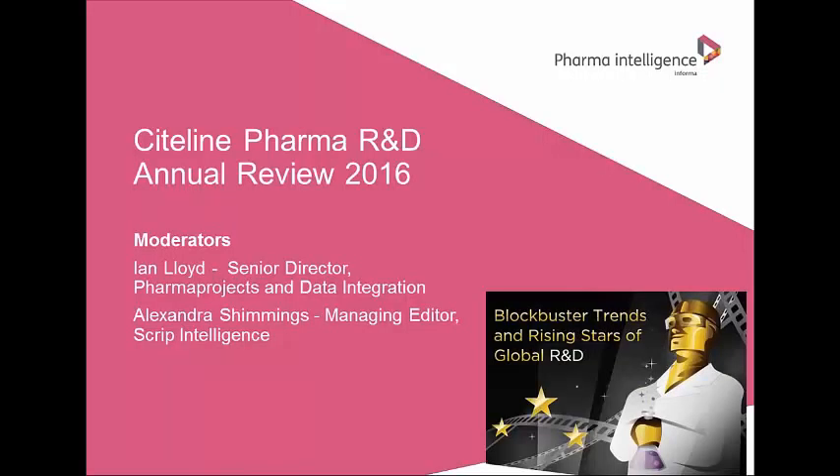Good day and welcome from London to the Sightline Pharma R&D Review 2016 webinar. I want to thank everyone for taking the time to join us today for what we hope will be an interesting and informative presentation. Before we get started I want to review a few housekeeping items and let you know how to participate in today's webinar.